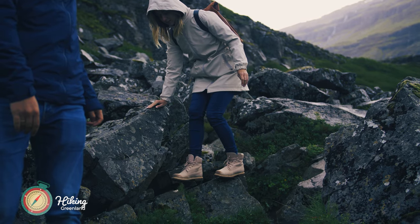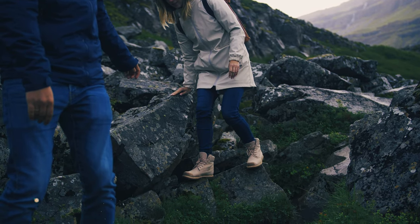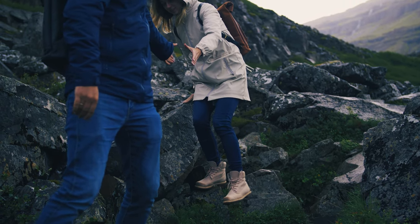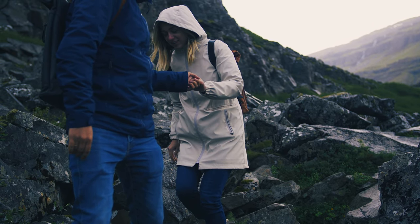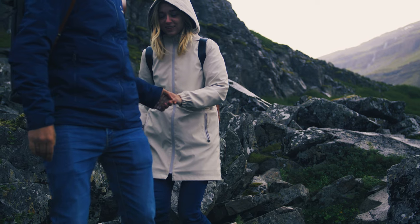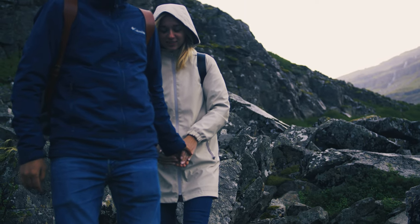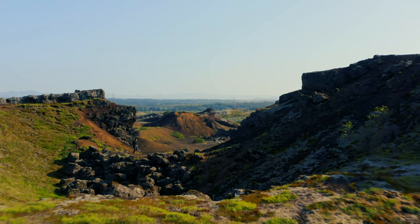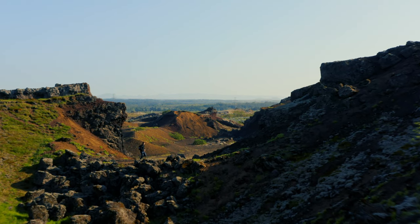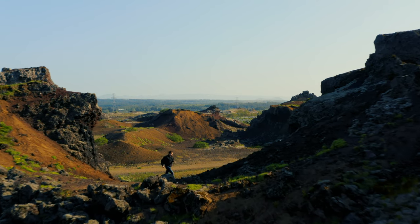Greenland is a hiker's paradise with its dramatic scenery, varied terrain, and pristine wilderness. It's no wonder that hiking is one of the most popular activities here. There are hikes for every ability level, from easy strolls to multi-day backcountry adventures. No matter what hike you choose, you're sure to be rewarded with stunning views of glaciers, mountains, and fjords.